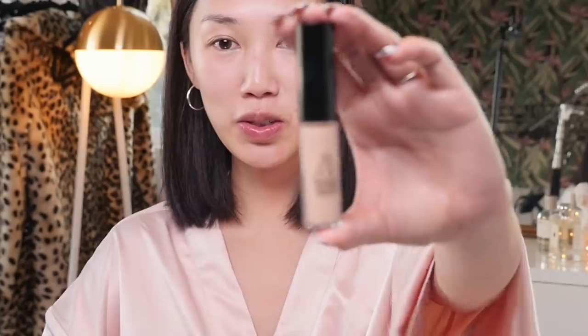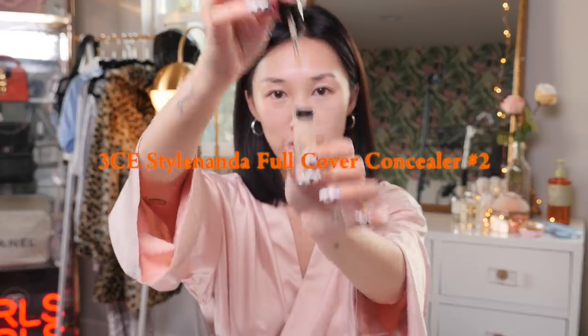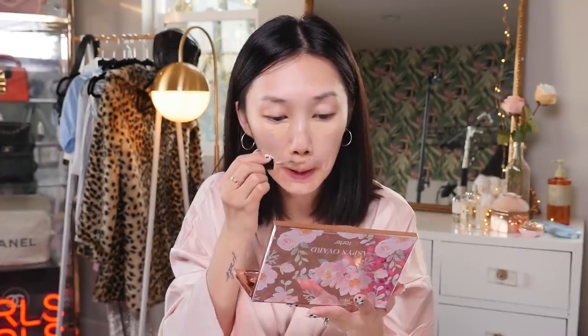For concealer, this is my go-to — the 3CE Style Nanda full coverage concealer in shade number 2. They only have two shades unfortunately, but the coverage is so good. I apply it right under my eyes, around my nose where I have redness, and on this T-spot. I like to use a beauty blender and push the product into my skin. It gives you a very natural, you-woke-up-like-this skin look without looking like you piled on makeup.